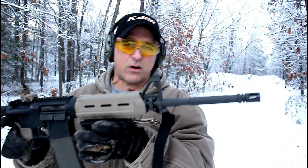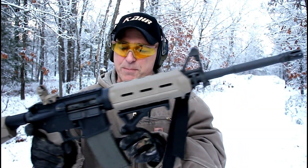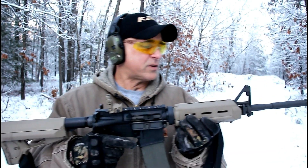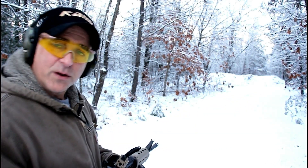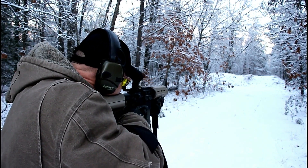This does have the flat dark earth furniture, a 1-in-7 twist 16-inch barrel. I'm running the Amend2 30-round magazines — absolutely love those. Running iron sights now. I had a NeoTech on there, I talked about what happened there, but we'll see what happens — we're not far away. Let's see how this thing fires.